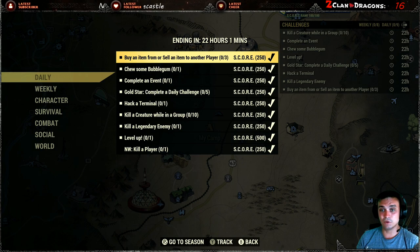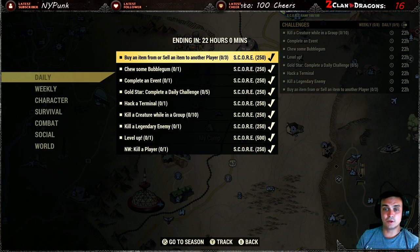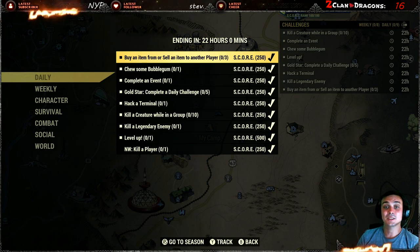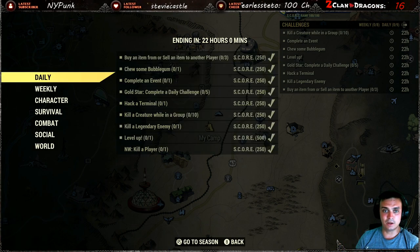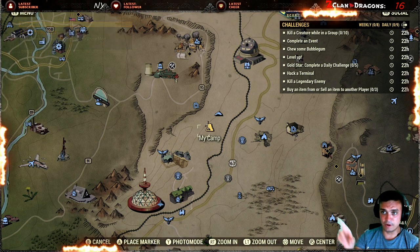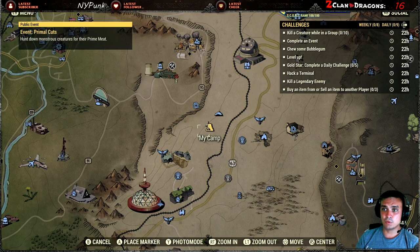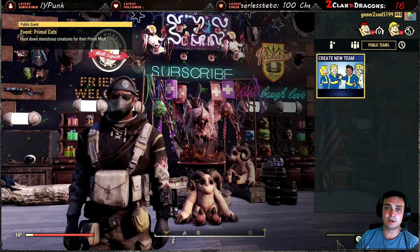Let me give you some tips and tricks. I've turned on the tracking tool and you can see all the challenges in the top right corner. For killing a creature while in a group: either set up your own team and go kill things, or join a public team — it still works. Create or join a group, kill a creature ten times, and you're done.